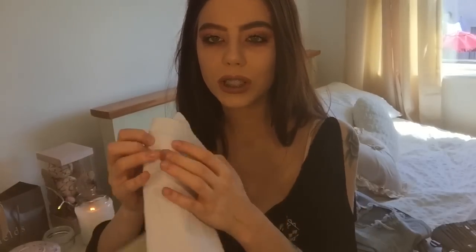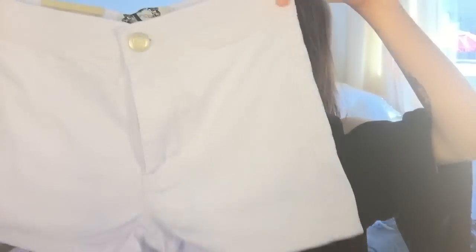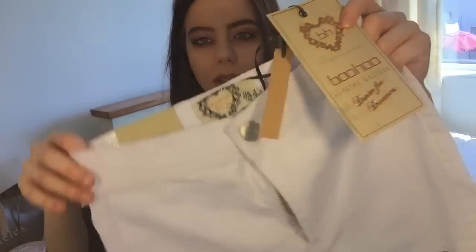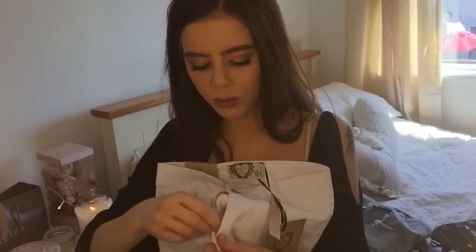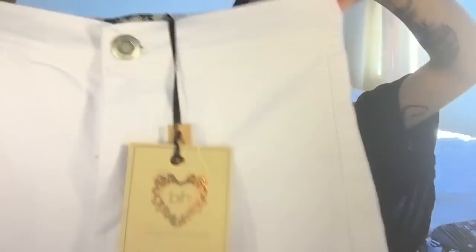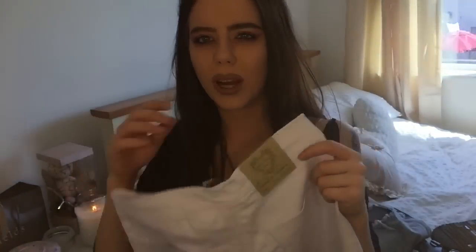The last thing I picked up from Boohoo are these high-rise white shorts from their denim limited edition collection. They're actually really nice on - I would never wear white shorts, but I just saw these on the model and she was wearing them really cool. I think they look great with just Birkenstocks and a t-shirt. They're so comfy and stretchy and I like the way they're not too high on the bum.